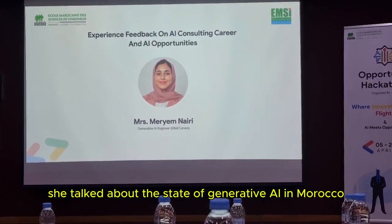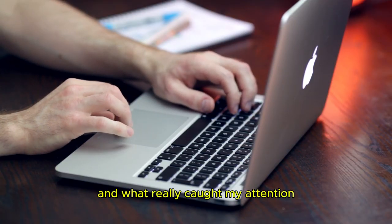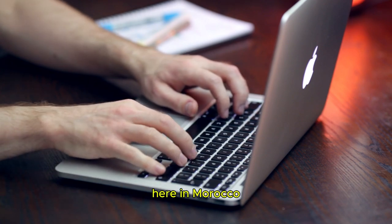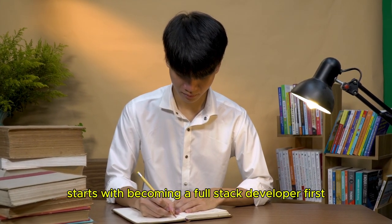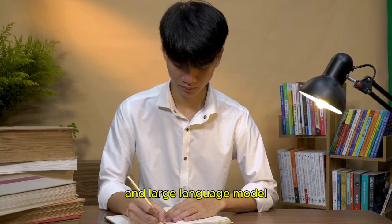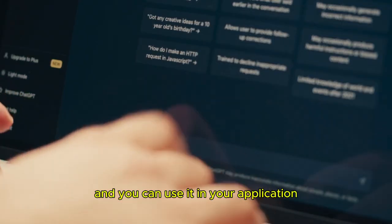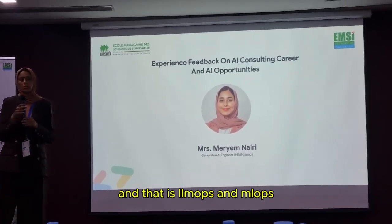In her speech, Maryam talked about the state of generative AI in Morocco. What really caught my attention was her roadmap to becoming a generative AI developer. Since there's no official pathway for it yet in Morocco, she suggested starting by becoming a full-stack developer first, then diving into AI, machine learning, and large language models for a deeper understanding. She also mentioned something new to me: LLM Ops and ML Ops.